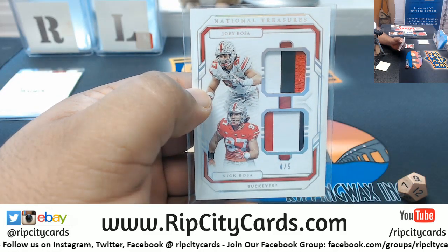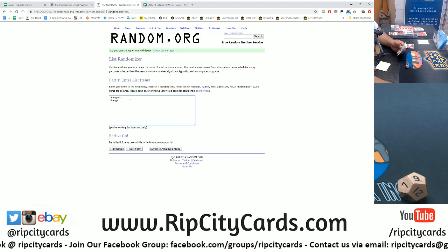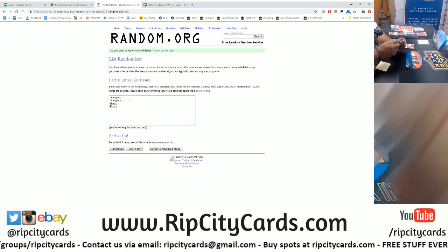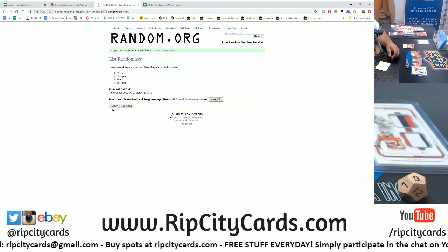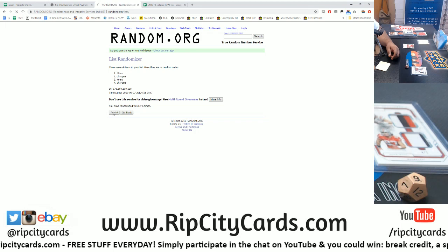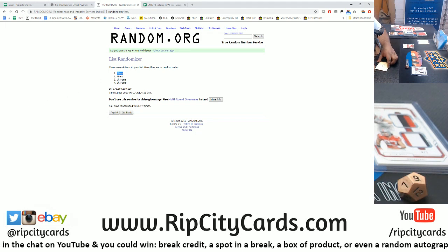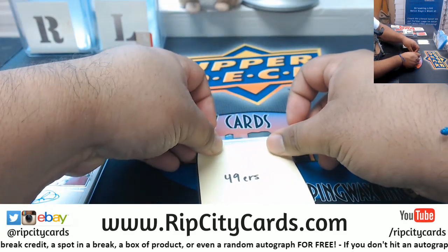Next up — Joey Bosa and Nick Bosa dual relic, numbered 4 or 5. We have Chargers and Niners. To make it more of a random, I'll put both teams in twice — Chargers twice, 49ers twice. Going nine times, top team wins. Money shot nine — going to the Niners! So this Joey Bosa/Nick Bosa 4 of 5 dual relic goes to the Niners.